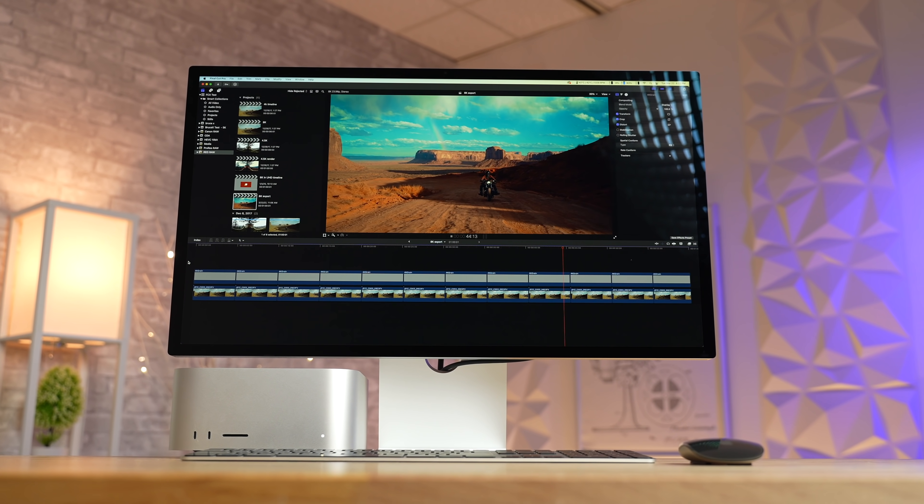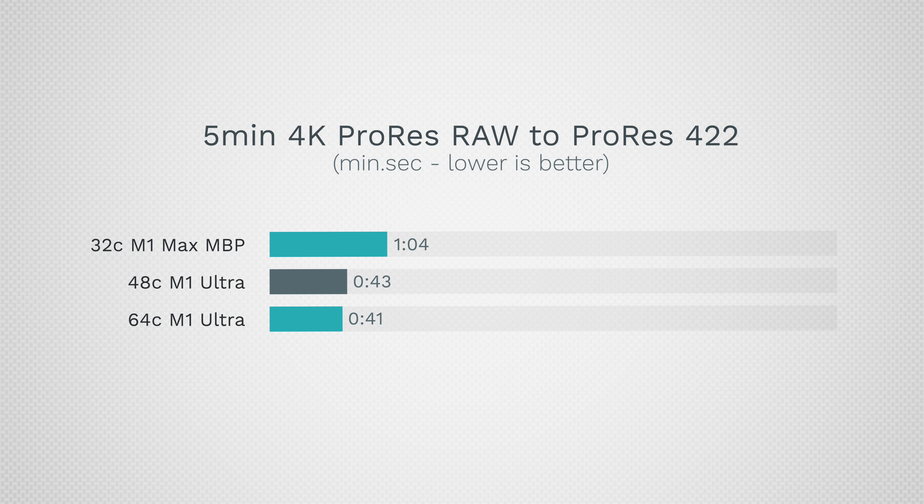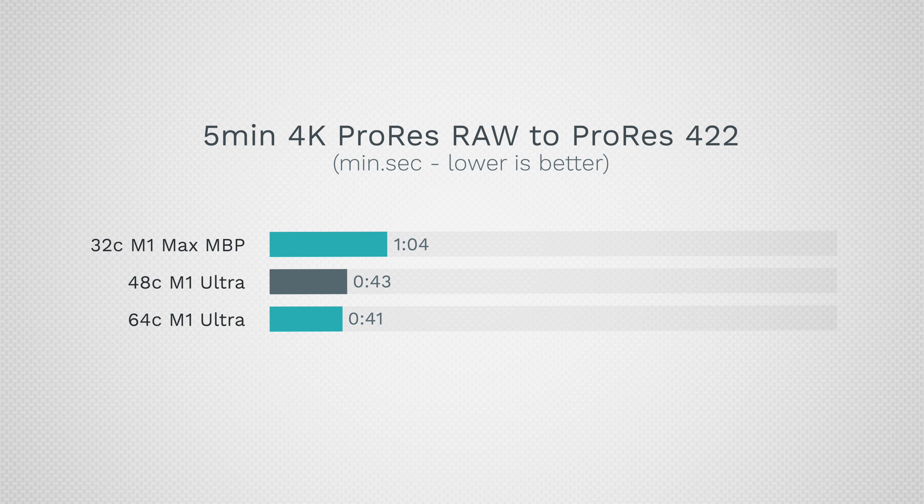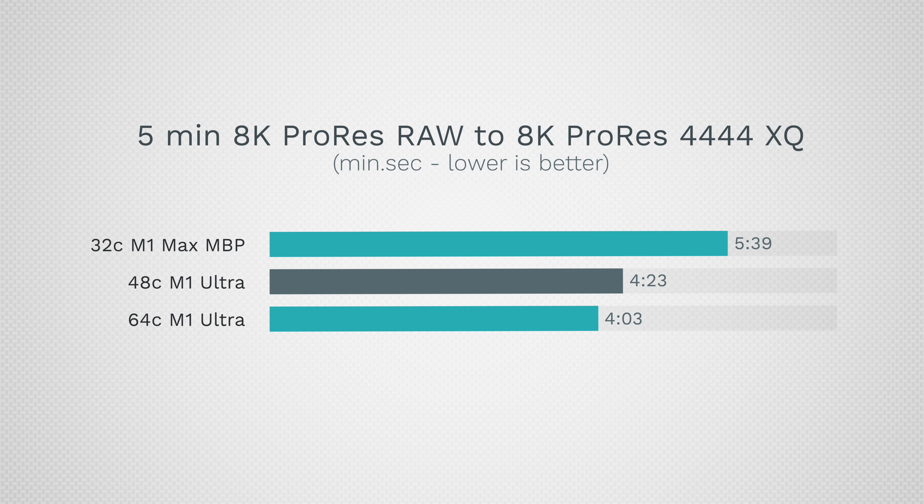For heavier workflows like RAW files and ProRes, we see some improvements but only around 34% for regular 4K ProRes to ProRes exports due to additional decoders. Unfortunately, even in Final Cut the GPUs are not optimized for the Ultra chips, so the bottleneck is mostly graphics performance rather than encoders. For 8K ProRes RAW, we're only seeing 22% faster performance compared to the base $4,000 model, with a slightly higher gain on the 64-core model.